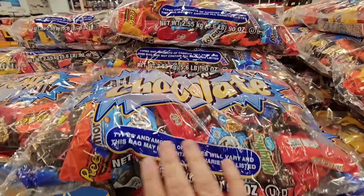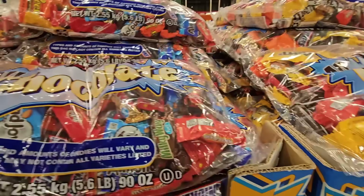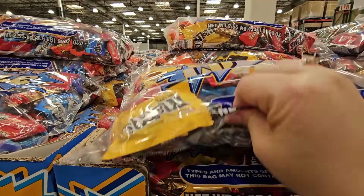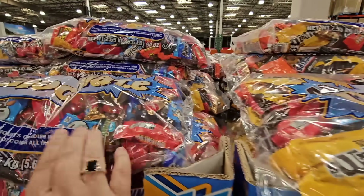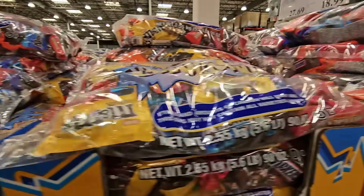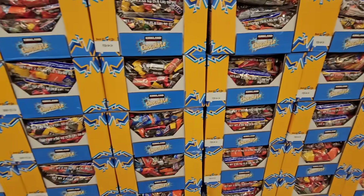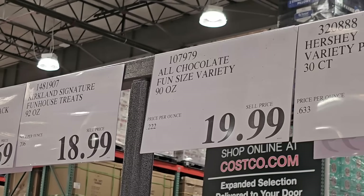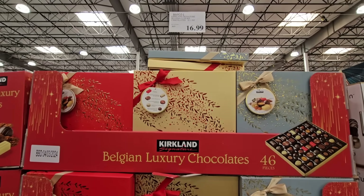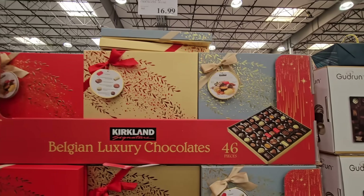There's also Hundred Grand and KitKat — some good ones in here. This package has such a great variety, there's something for everybody. It's over five pounds of candy and it's all the good stuff. $19.99 — last year it was $18.99 so it has gone up a dollar.